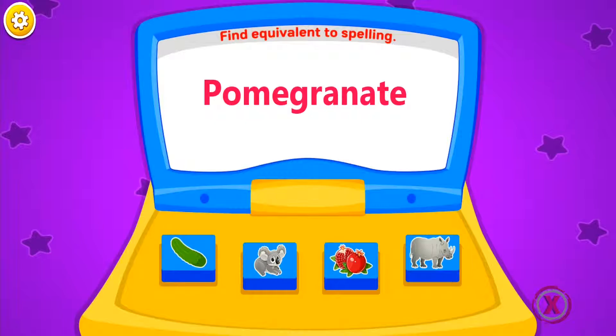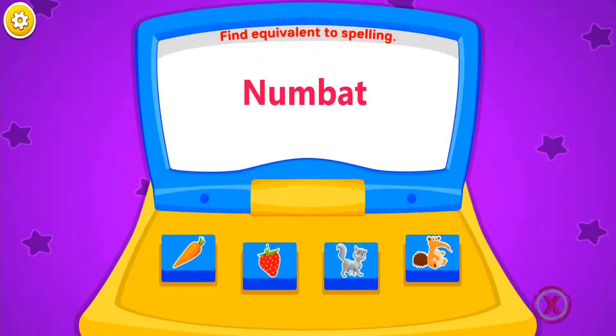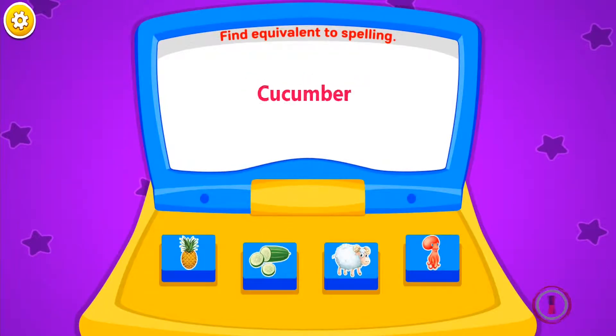Pig. Wrong. Pomegranate. Giraffe. Numbat. Numbat. Numbat. Starfruit. Cucumber.